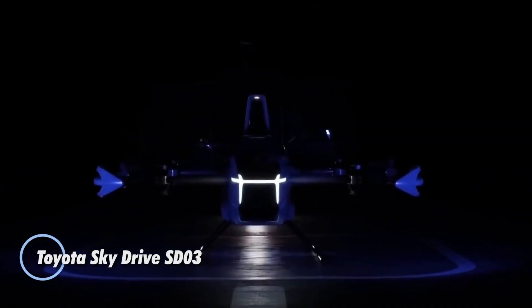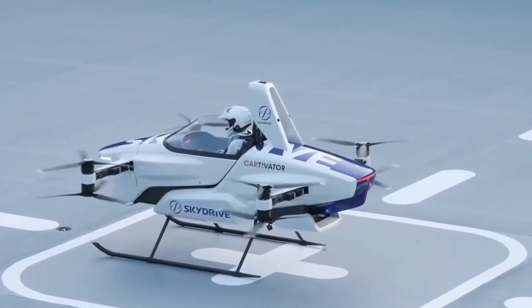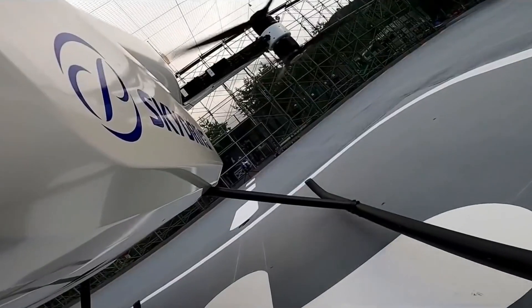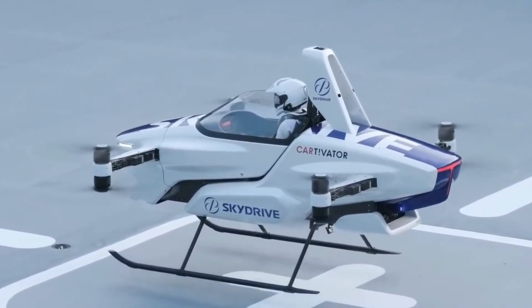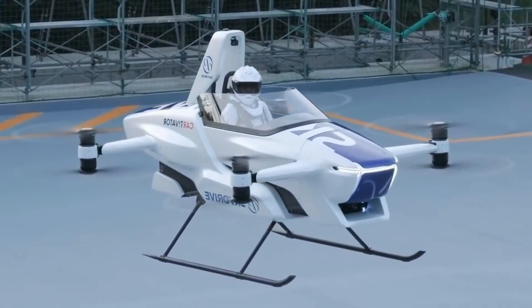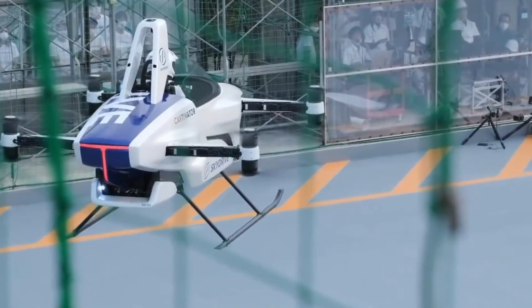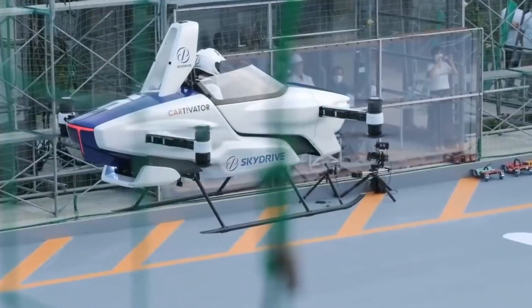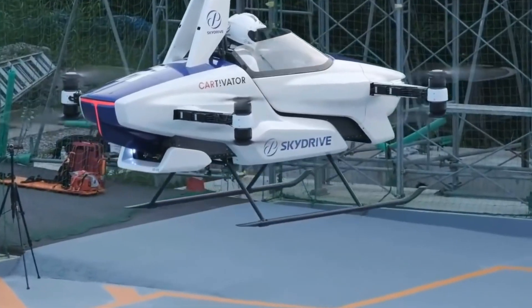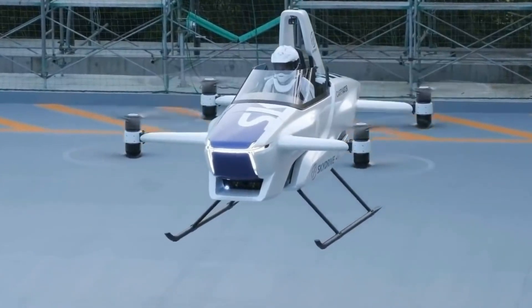The Toyota SkyDrive SD03 represents a groundbreaking advancement in urban air mobility, merging cutting-edge automotive engineering with aerospace innovation. This compact, single-seat electric vertical takeoff and landing vehicle is meticulously crafted for efficient city commuting, allowing users to effortlessly navigate crowded urban landscapes and swiftly access remote locations. Boasting a lightweight frame paired with an innovative eight-rotor design, the SkyDrive SD03 ensures exceptional stability and safety in flight. Its fully electric powertrain guarantees zero emissions, making it an environmentally friendly alternative for urban transportation.